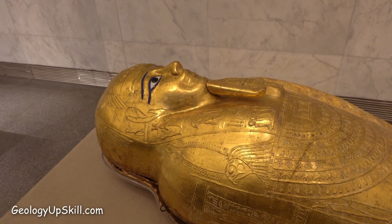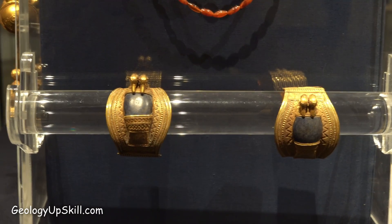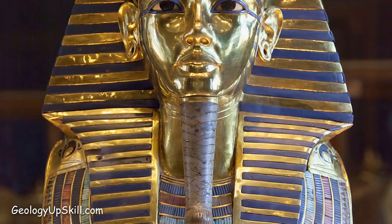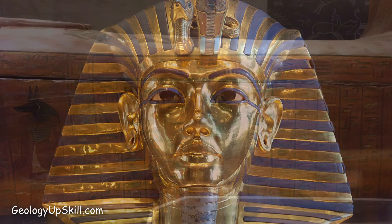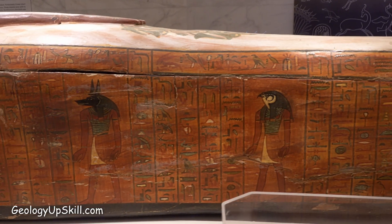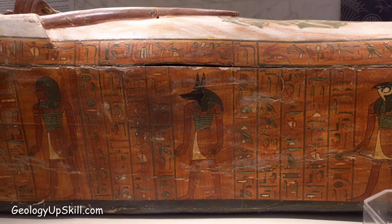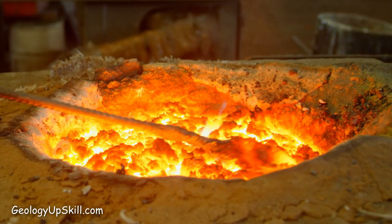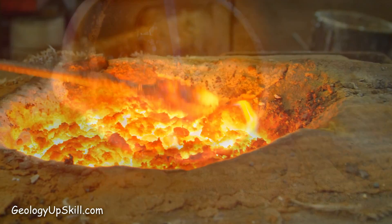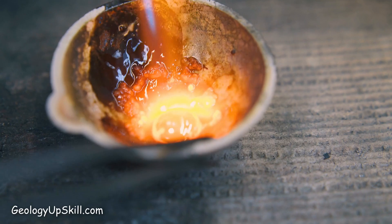Egypt is famous for the spectacular gold artifacts buried with the pharaohs some three and a half thousand years ago. Perhaps the best-known piece is Tutankhamun's funerary mask, which contains over 300 ounces of gold. What isn't so well known is that most of the pharaohs also presided over large empires of copper mines. The time of the pharaohs corresponds almost exactly to the Bronze Age, when techniques for smelting copper from oxide ores had recently been developed and the earliest alchemists were experimenting with the addition of tin to make a stronger alloy.